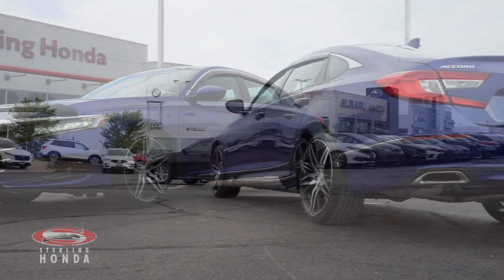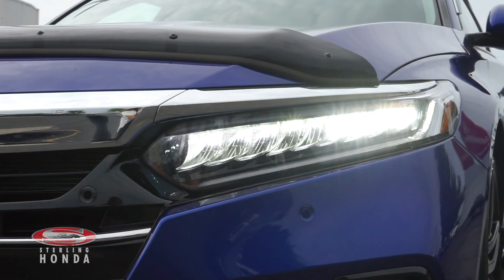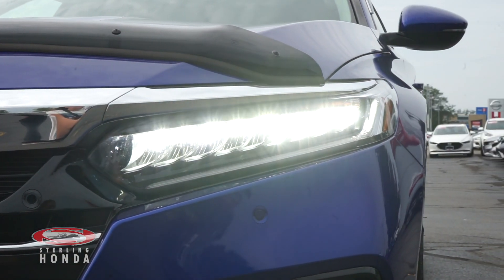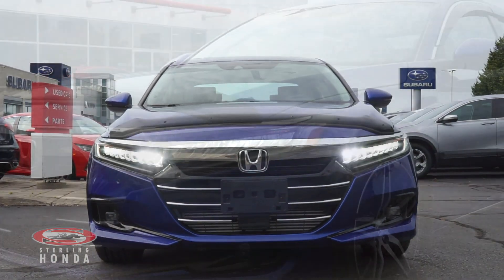Adrian here from Sterling Honda, and in today's video I'll be showing you our 2021 Honda Accord sedan touring. This stunning Accord is accident-free and has had only one previous owner.